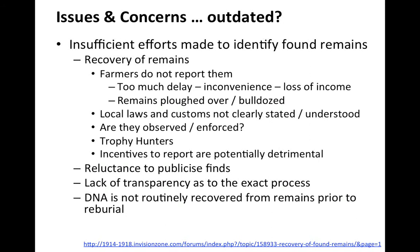Another problem was that incentives to report found remains could be detrimental. In the 1920s, when a monetary reward was offered for finding soldiers' remains, some people would split remains in two and claim it was two bodies to double the reward. Lack of transparency about the exact process is still a problem, as government websites do not clearly explain it. Until approximately April of this year, DNA was not routinely recovered from remains prior to reburial, meaning those already buried cannot be identified.